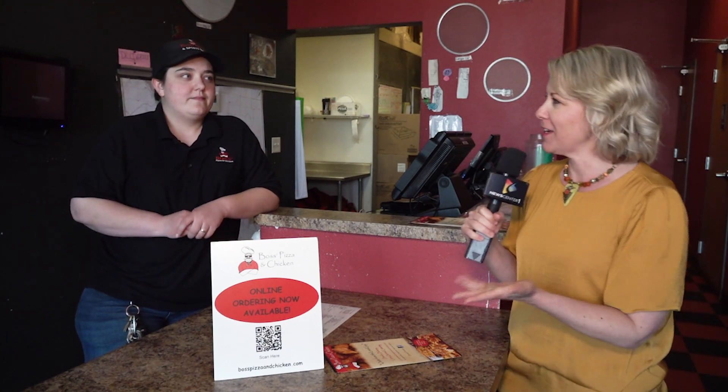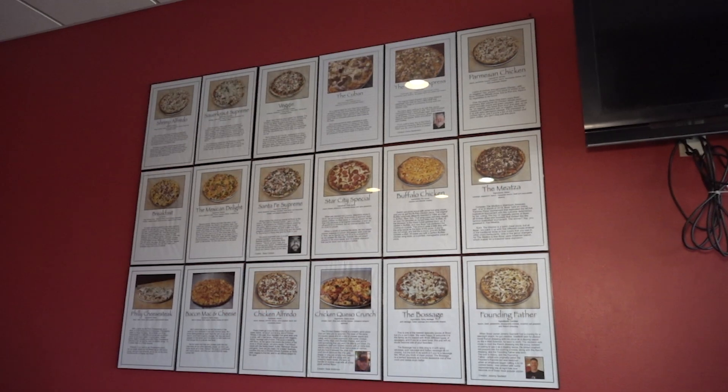We're at Boss's Pizza and Chicken here in the Tuscany Square with Kayleen, the manager, and pizzas galore. There's like this huge wall of all these pizzas you guys have. How many do you have?